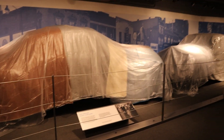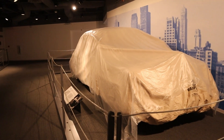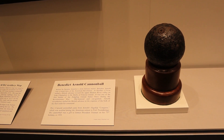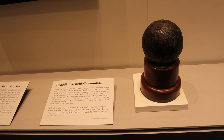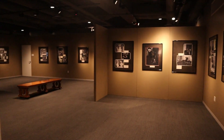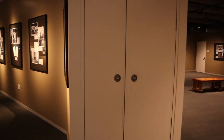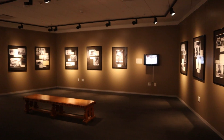In the basement there are some of Truman's vehicles; however, at the time of my visit these vehicles were not on display. This is called the Benedict Arnold Cannonball. At the time of my visit, a large portion of the basement is devoted to photographs from throughout Truman's life — not just his presidency, but his entire life. Some of these are famous photographs, some are not so famous, and some are somewhat infamous.